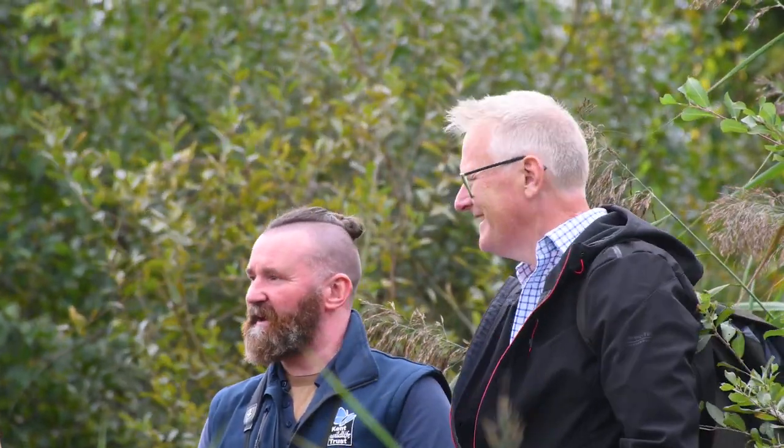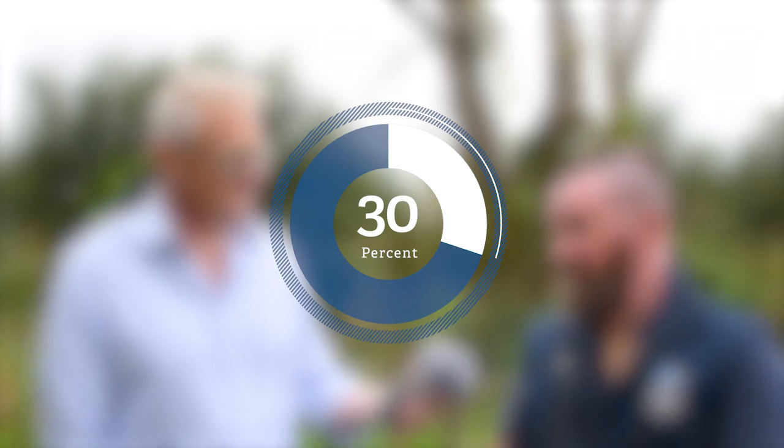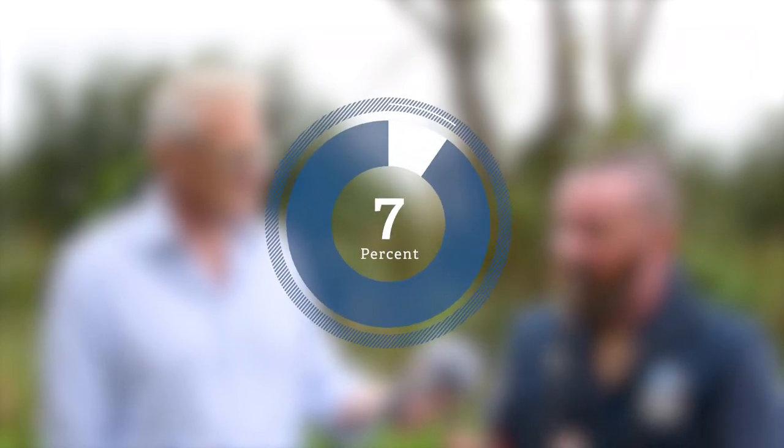The State of Nature report was released yesterday and it makes pretty grim — and unsurprising — reading. The headline statistics: a 20% decline in species since the 1970s. We can talk about creeping baseline syndrome — my reference point growing up in the 70s and 80s is very different from my children's. One in six of our species facing extinction. 30% of the population not having access to natural green spaces. Only 11% of our land is actually properly protected for wildlife — and that includes designated sites that arguably aren't that good for wildlife either. The government aspiration for 30% of land in good condition for nature by 2030 is clearly not going to happen.